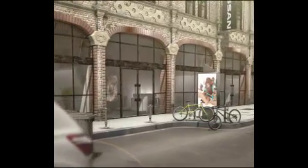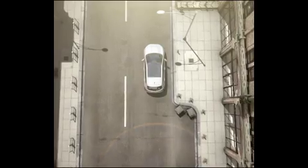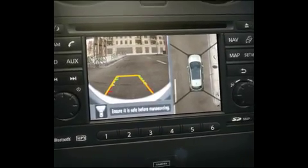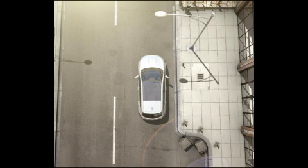At Nissan, we anticipate that you are constantly surrounded by things you need to avoid. That's why we designed the Around View Monitor. It's the first technology to offer a virtual 360-degree bird's-eye view around your vehicle, making parking easier than ever.